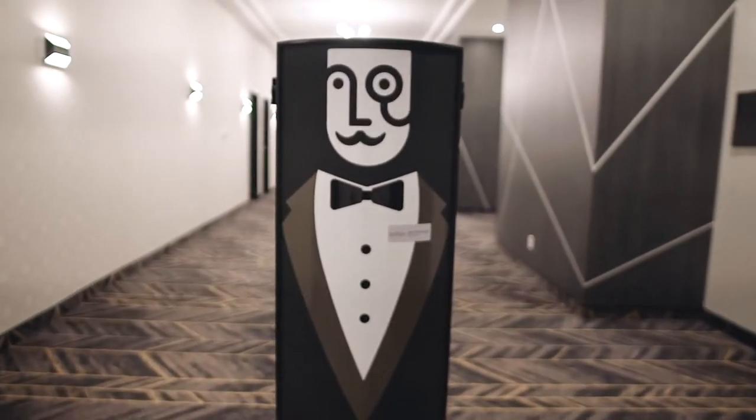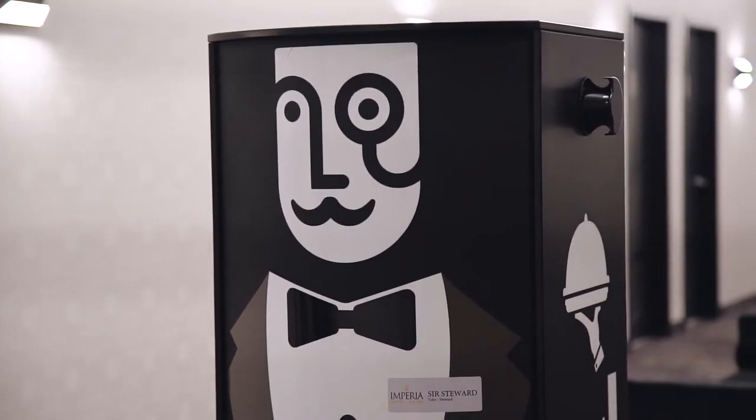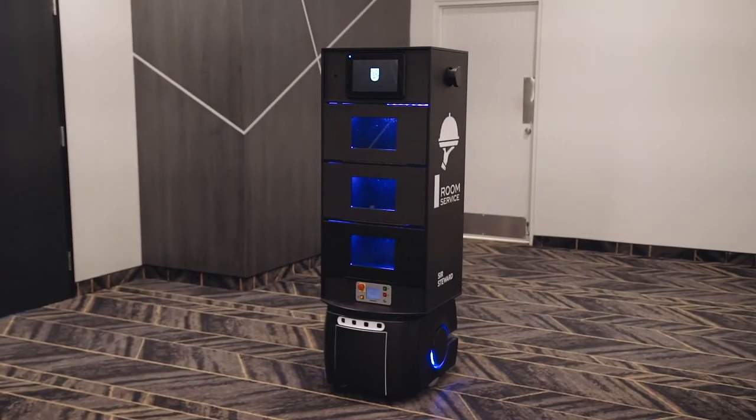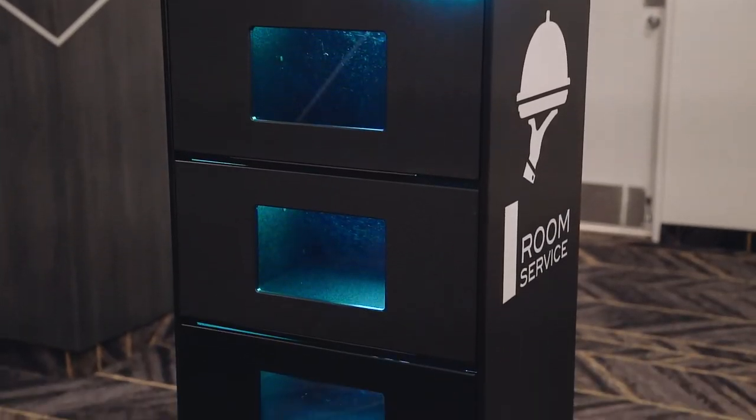The SirSteward mobile robot can make a variety of delivery types. The robot's structure is custom-built according to your needs. Here, for example, is a three-compartment robot that makes room service deliveries in a hotel.